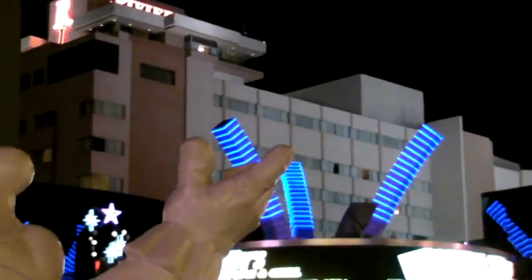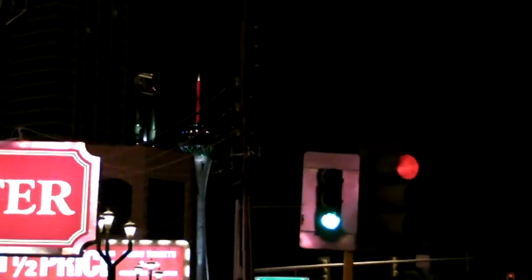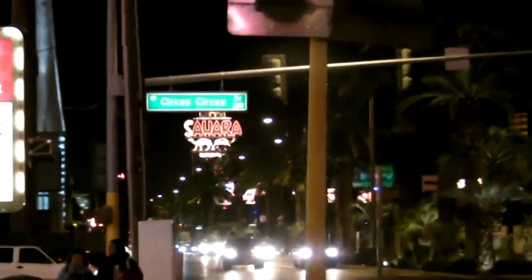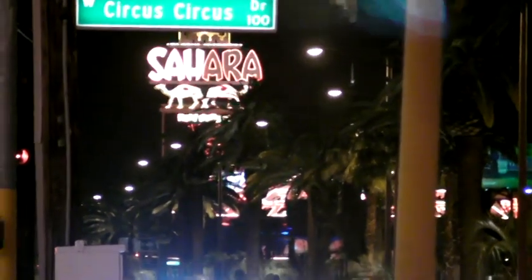A little bit of old Las Vegas really. Liberace supposedly opened it back in the day — I don't know the exact date, you'd have to Google it, 1950-something I would imagine. Up here we have the Stratosphere, which we will be visiting, and another bit of old Vegas down here — the Sahara, where the NASCAR Cafe is — so I'll be showing you that.